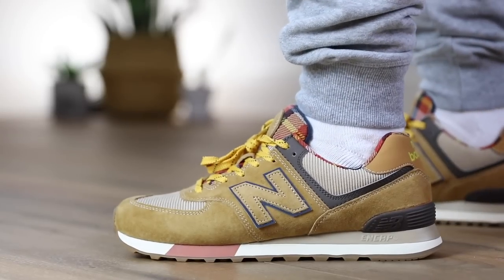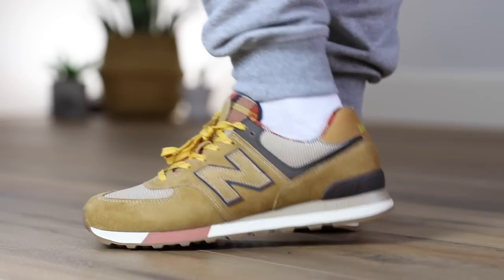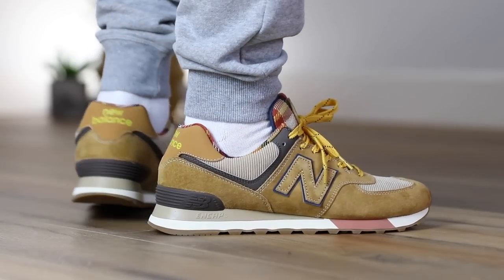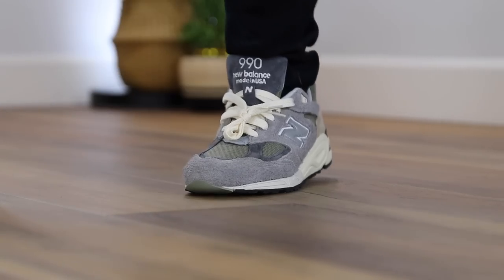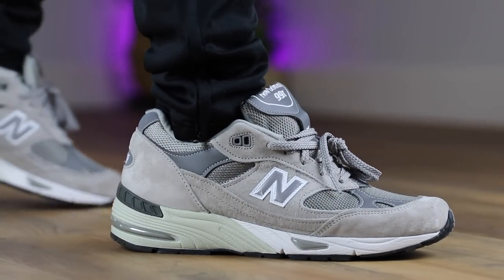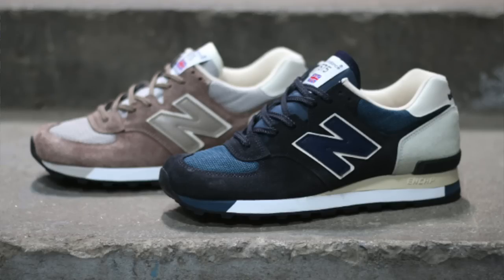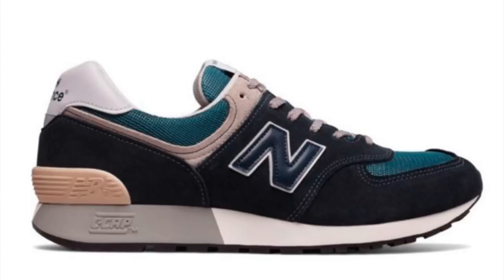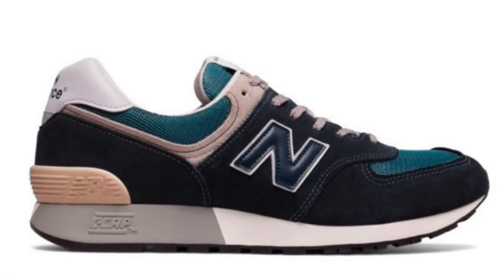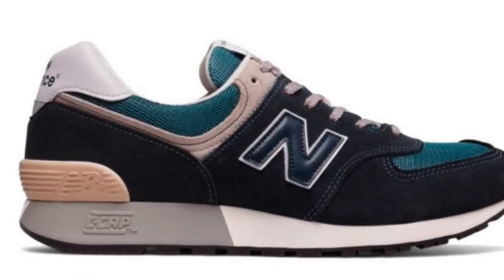Moving on, we have another classic: the New Balance 574. It's a very affordable model from New Balance — as low as $70, up to $130 for collaborations — and a great-looking, very simple pair of sneakers. New Balance has definitely had a big wave lately, especially the 990s, which run around $200. You get some really decent materials on the 574s at a fraction of that price. There was a 575 released in '86 and an updated 576 that came out in '88, and shortly after that a prototype of the 574 featuring the C-CAP cushioned midsole — a hybrid of the 575 and 576 combining features of both, designed to be a more versatile and accessible version of the 576.